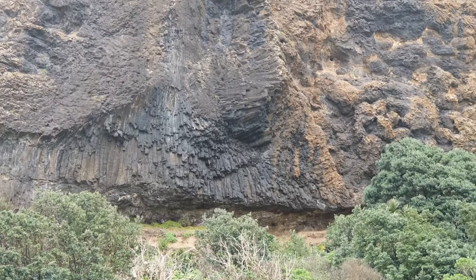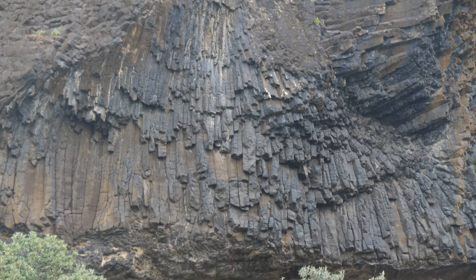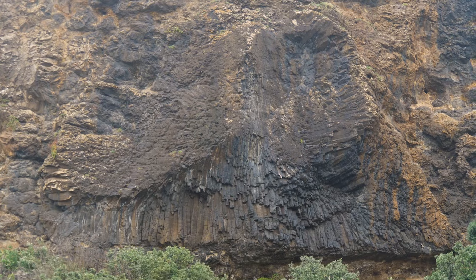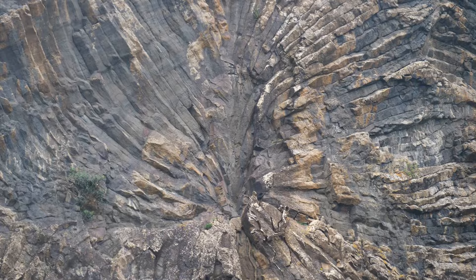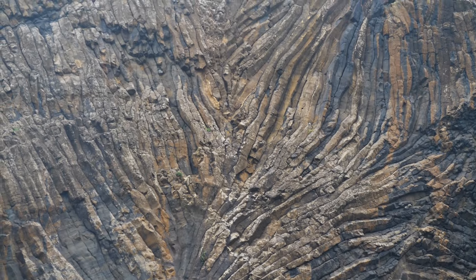If you look up close at this feature, you can see its cooling joints are perpendicular at the bottom and then radiate right round perpendicular to the cooling surface above it. So this could be called one of the largest pillows in the world — it's at least 20 meters high and maybe 30 meters across here.